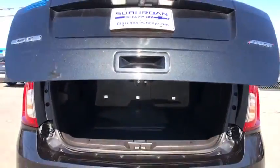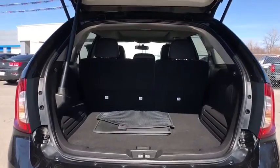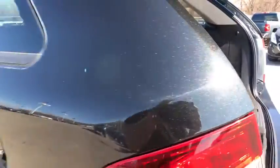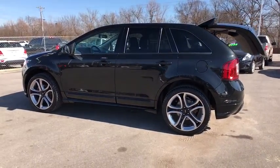Power steering, adjustable steering wheel, four-wheel disc brakes, auto-dimming rear-view mirror, aluminum wheels, cruise control, floor mats, universal garage door opener, AM-FM stereo radio, climate control.